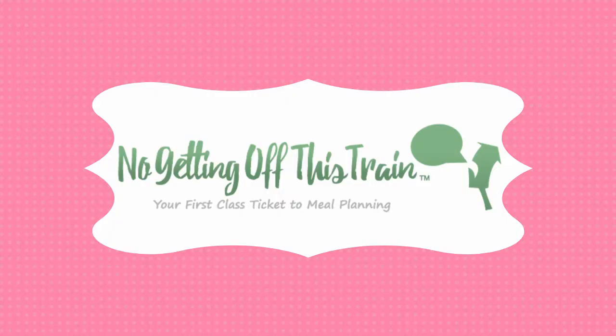Hey guys, it's Jamie from No Getting Off This Train, and today I am bringing you 17 quarantine recipes that you can make with pantry ingredients from your kitchen. A couple weeks ago, I asked you guys to help me come up with different pantry recipes that I could use for this video and blog post. I wanted your favorite pantry recipes using ingredients that you typically keep in your house, and you guys definitely delivered.